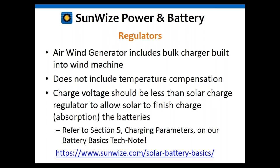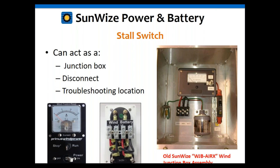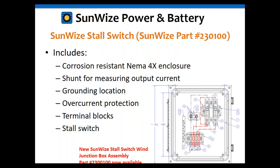Stall switches are a very important accessory. They can act as a junction box for wiring, and also as a disconnect point for troubleshooting. The newer Sunwise stall switch is improved over the old version — it's corrosion-resistant with a weatherproof enclosure, important for coastal and marine environments where salt air is present. It includes a shunt for measuring output current to check performance, a grounding location, overcurrent protection, terminal box, and the important stall switch itself.